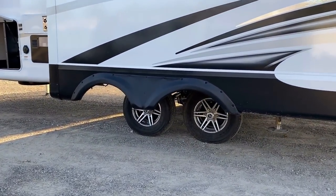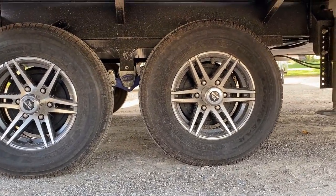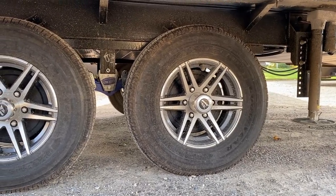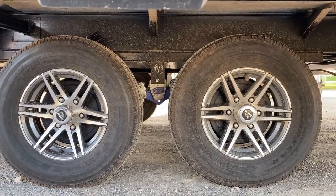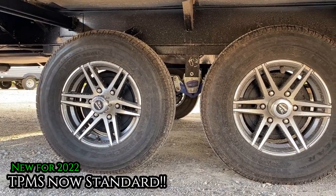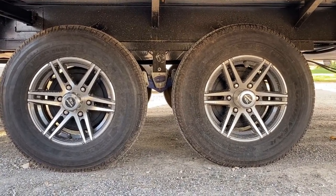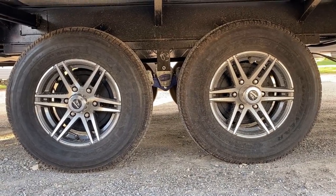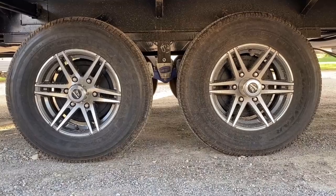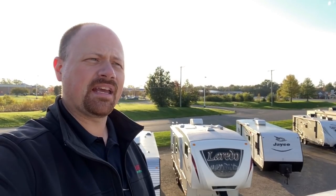We can't talk about a Jayco without talking about their Goodyear Endurance radial tires - arguably a best-in-class feature. It's the only American-made tire used in the towable RV industry. New for 2022, these have standard TPMS that actually communicates through the J Command - so the same system you use to open slides, run the awning, and control lights is also your TPMS and thermostat. One app can really do nearly everything on this RV.